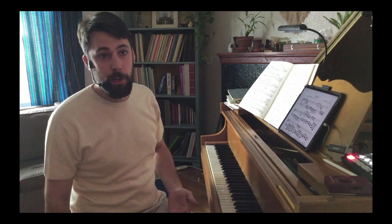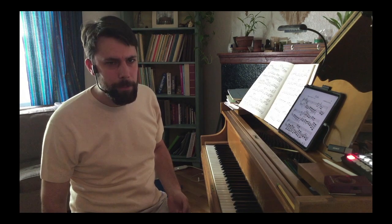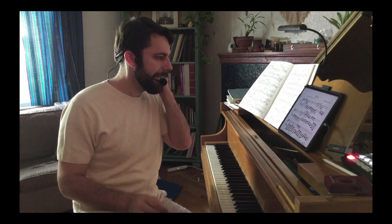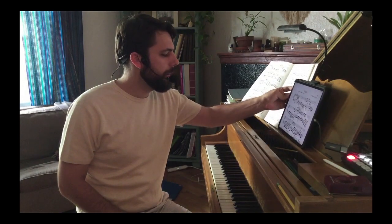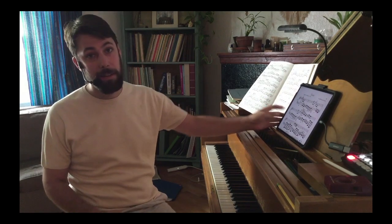Okay, Chopin's Revolutionary Etude. Is that the most famous one? Perhaps, yeah. It is not exceedingly difficult for those of you who think you might be at the level to do it. It's not the hardest of the etudes, but none of the etudes are easy.